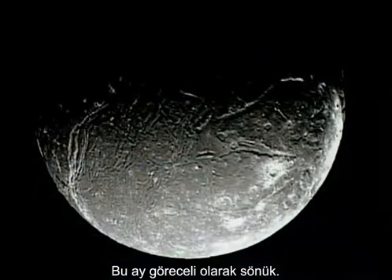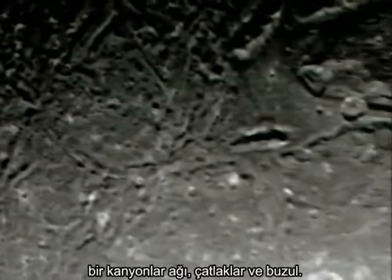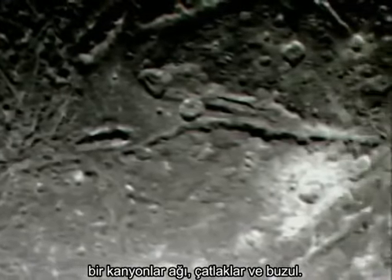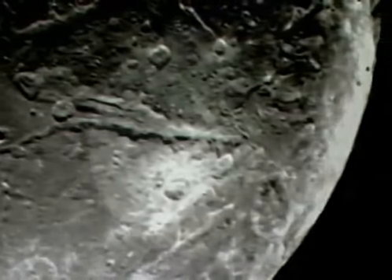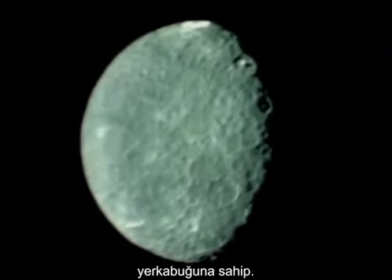This moon, by comparison, is dull. It is Ariel — more than twice the size of Miranda — a network of canyons, faults, and frost. Umbriel, a little bigger, has an ancient surface pockmarked with craters.